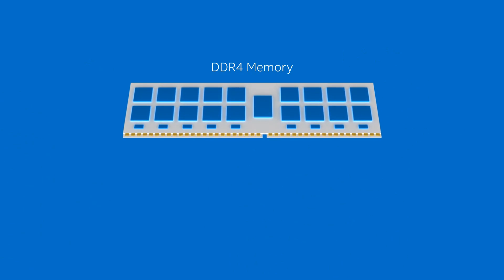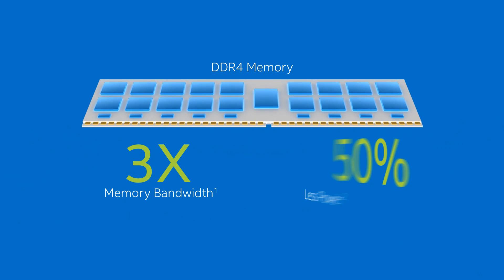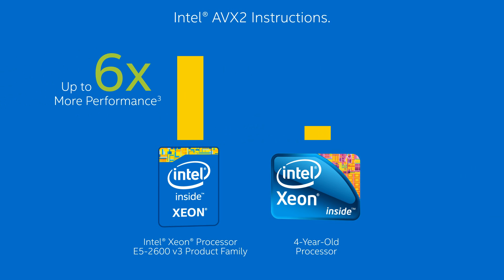Features like the latest DDR4 memory technology, which provides up to three times the memory bandwidth while consuming as little as half the power. And new Intel AVX2 instructions that can boost performance up to six times over a four-year-old Xeon processor.